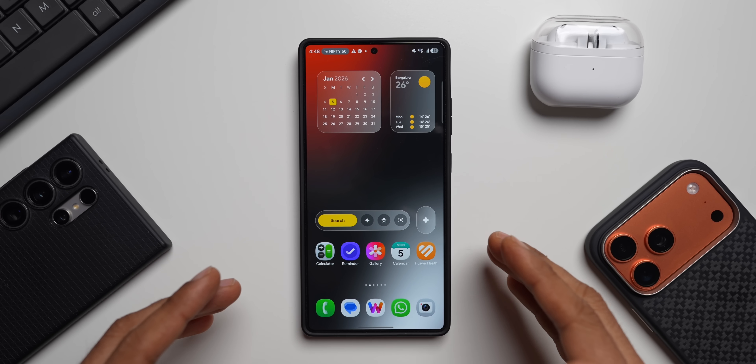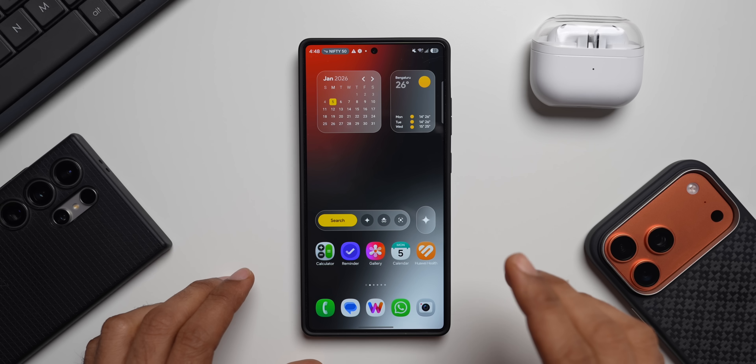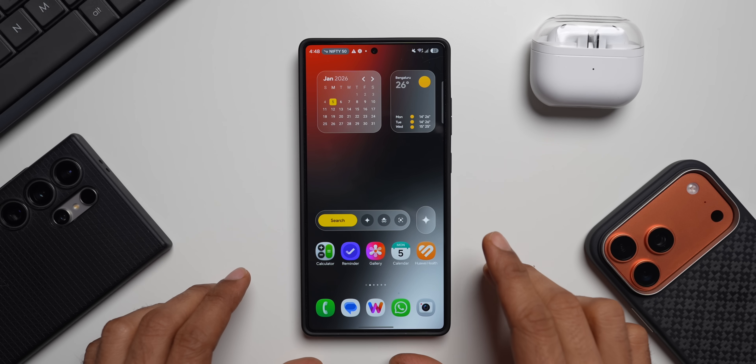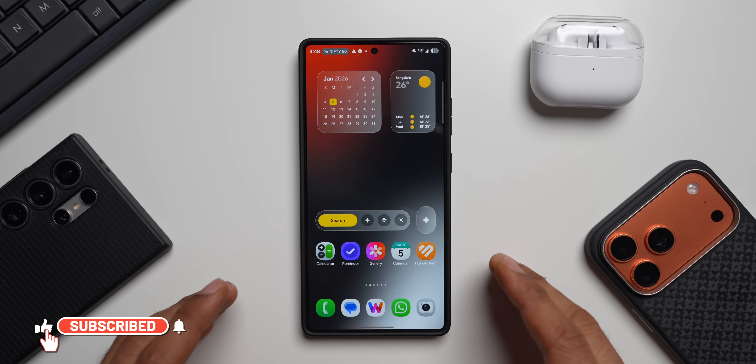Welcome to another exciting video. Samsung has started rolling out the brand new update for the Galaxy S25 series. The One UI 8.5 Beta 3 is here. This is Beta 2 here in India and Beta 3 in the other countries where the beta testing is currently going on.